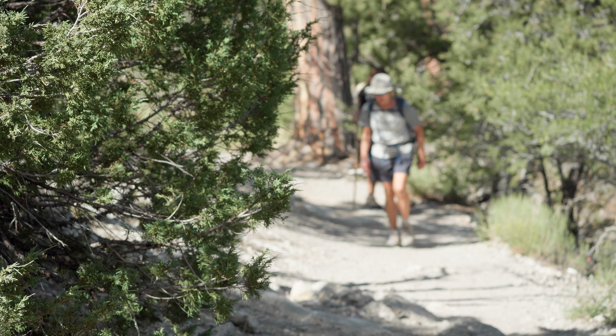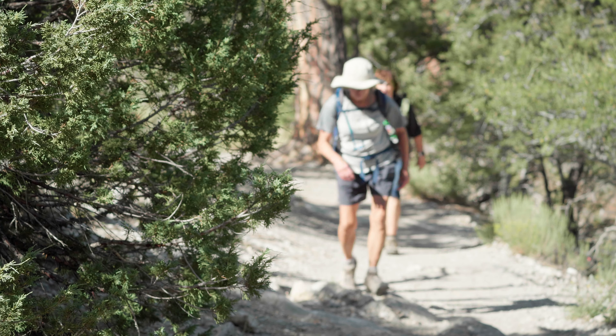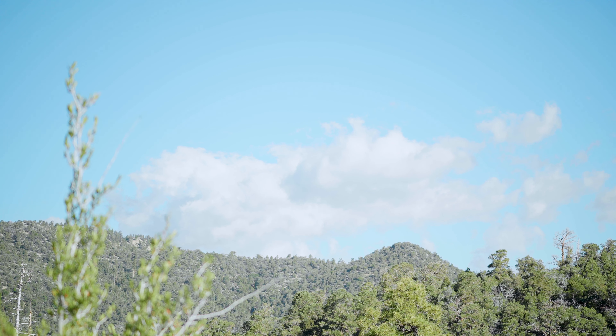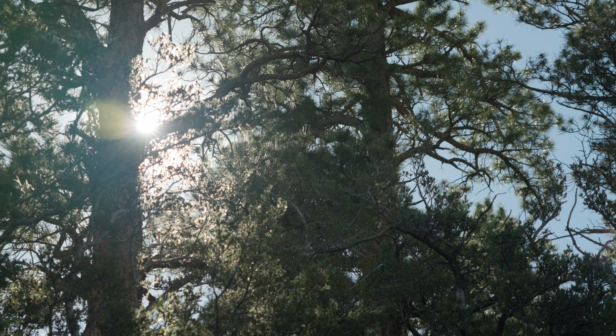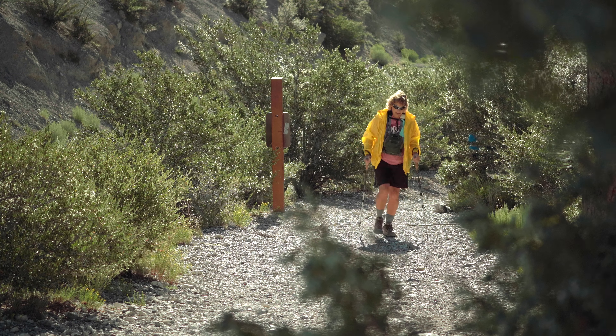Advice for someone coming out here for the first time: number one is they should have a partner. If they don't, make sure that people know where you're going and when you're expected back. It is very high, so people need to be aware of that. The altitude can certainly affect their fitness. Sunscreen is very important because we're so high up. Plenty of water — even though it's cooler up here, you really still need a lot of water on your hikes. And good hiking shoes with a good tread, as some of the places are very gravelly along the trail.